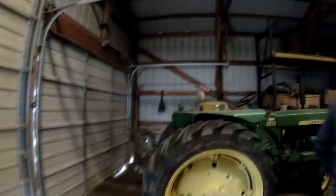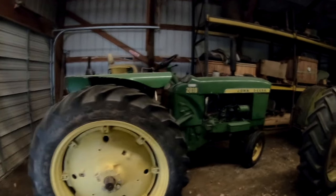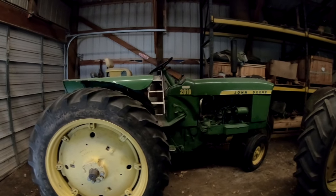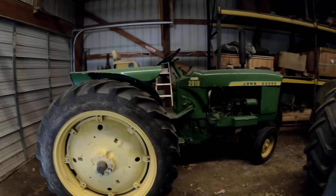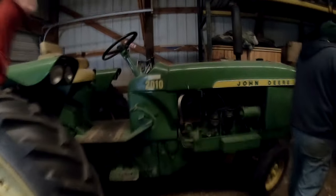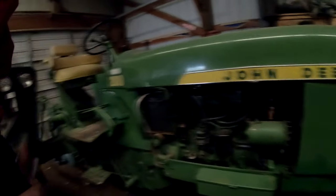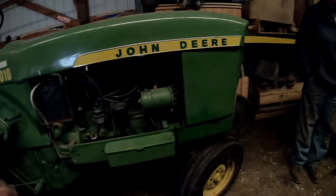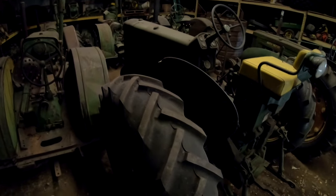All right, here's shed number three. Got a 2010 here — nice, all original. We use this all summer long on the grain auger so this one gets a lot of use. Kind of neat with the narrow front on the later models — something you don't see very often. It's a nice all-original. And here's my son's 530 — kind of a nice original too.